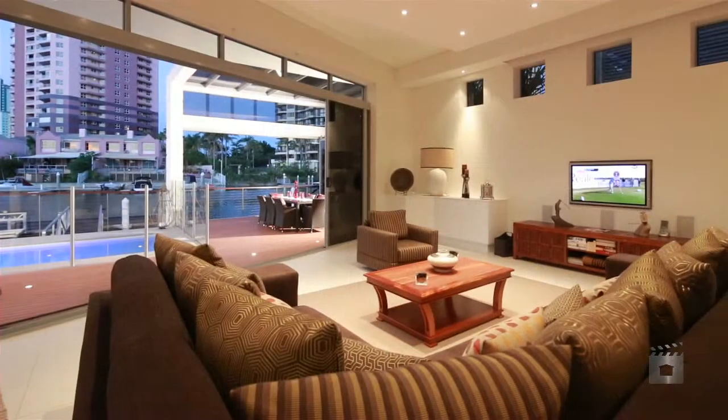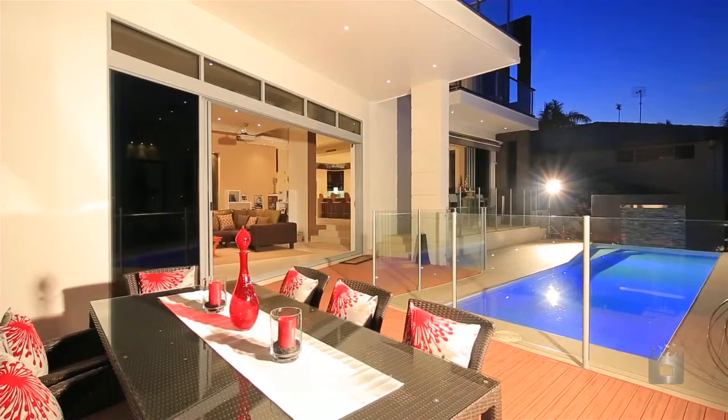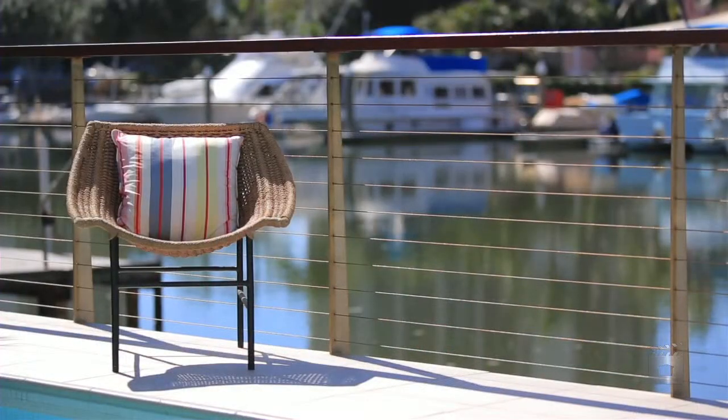The main living areas open onto the outdoor entertaining area, overlooking the waterways and main beach skyline.